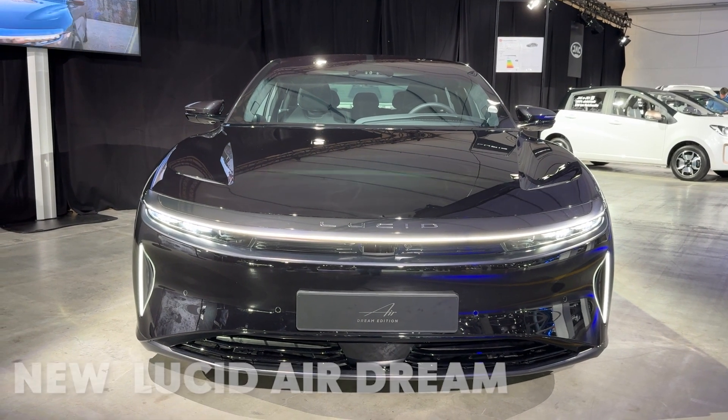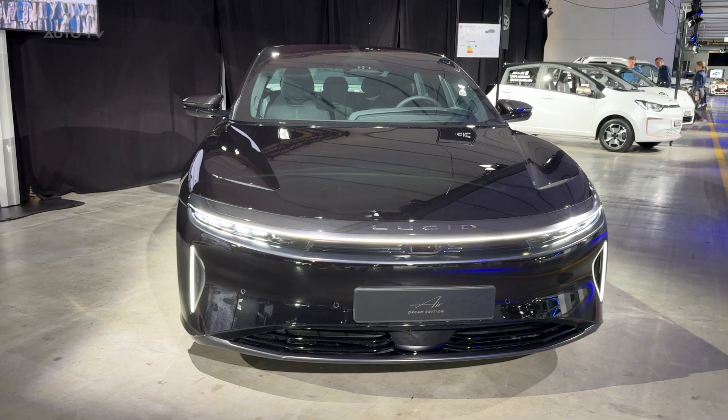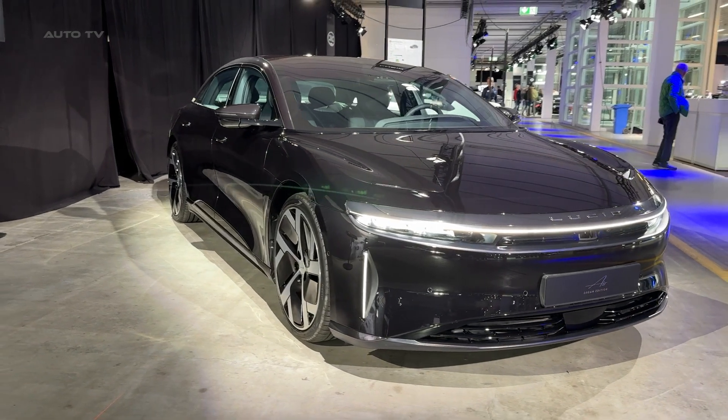Ladies and gentlemen, today we're looking at something truly special — the Lucid Air Dream Edition Performance. This isn't just another electric luxury sedan; this is what happens when engineers are given free reign to create automotive excellence, regardless of cost.